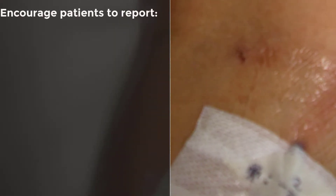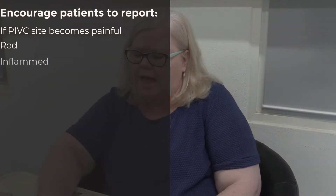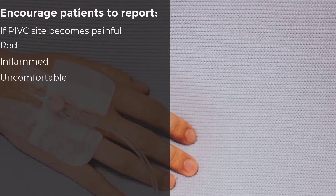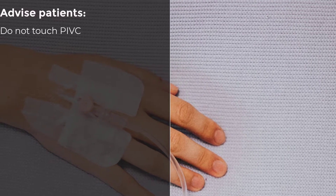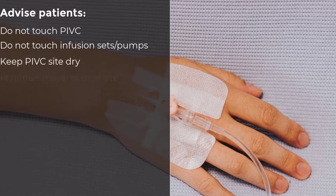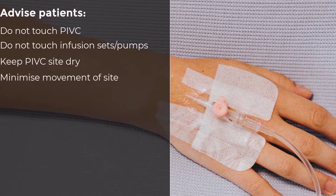To reinforce these periodic checks, patients should be encouraged to notify staff if the PIVC site becomes painful, red, inflamed, or uncomfortable. Patients must be advised not to touch the PIVC insertion site or dressing, not to touch any attached giving sets and/or infusion pumps, and to keep the site dry and minimize excessive movement whilst the PIVC is in situ.